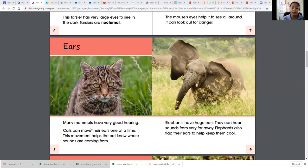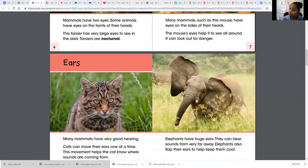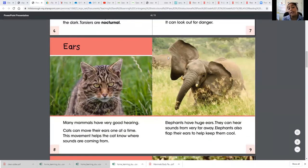This is a cat. Many mammals have very good hearing. Cats can move their ears one at a time — I did not know that! That's something I learned from the words in the text. This movement helps the cat know where sounds are coming from. Elephants have huge ears — I already knew that from background knowledge. But I learned they can hear sounds from very far away, and they also flap their ears to keep cool.